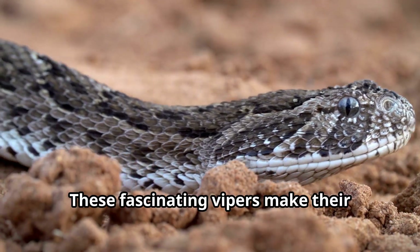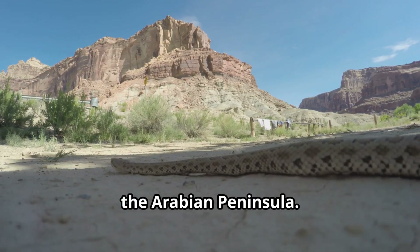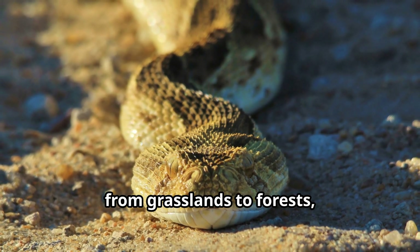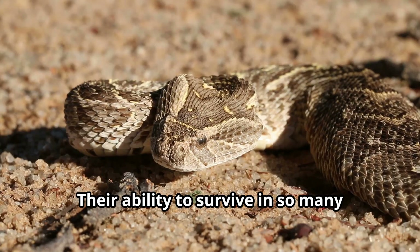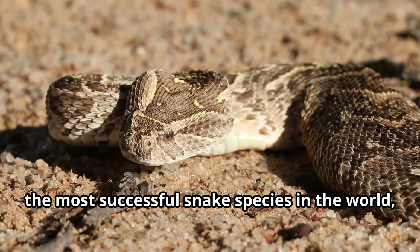These fascinating vipers make their homes across most of Africa and parts of the Arabian Peninsula. From dry savannahs to rocky outcrops, from grasslands to forests, puff adders have adapted to an incredible variety of habitats. Their ability to survive in so many different environments makes them one of the most successful snake species in the world.